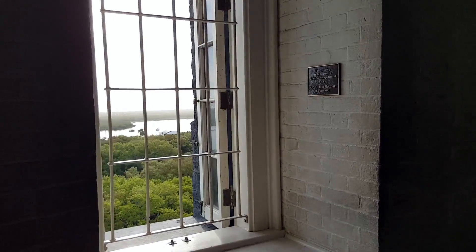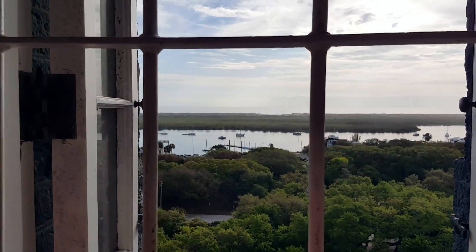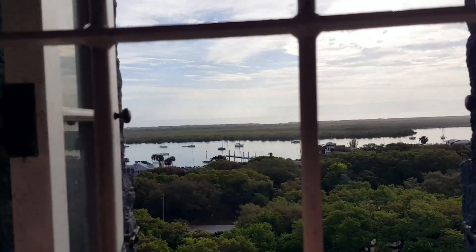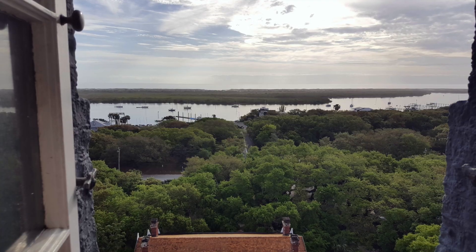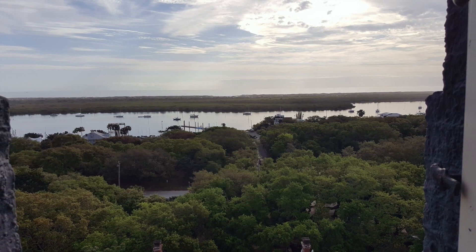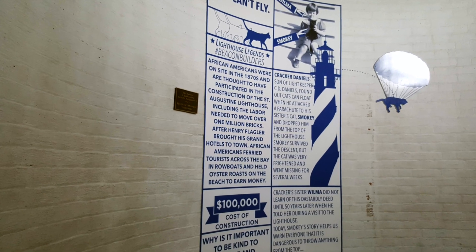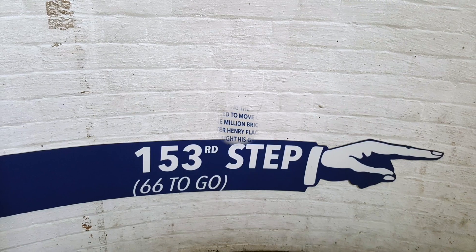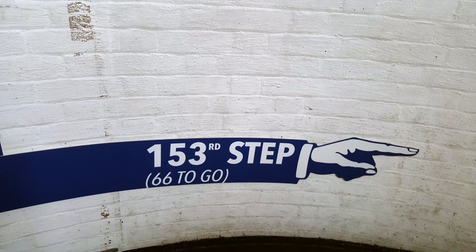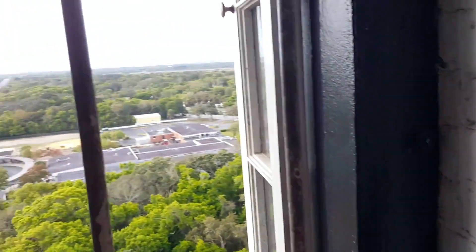This is not the first St. Augustine Lighthouse. The first lighthouse was actually located across a street and fell into the ocean in 1880, due to beach erosion. The Spanish government originally built that lighthouse in the 1700s and it was made out of coquina stone. Construction of this lighthouse began in 1871 and was completed by 1874, putting into service a new type of lens — the Fresnel lens.